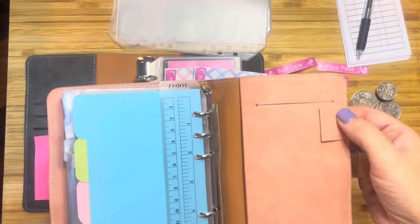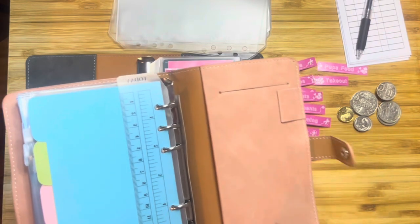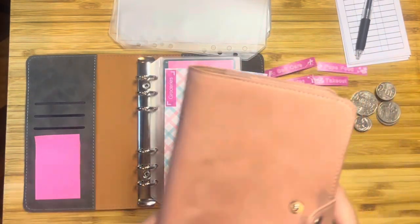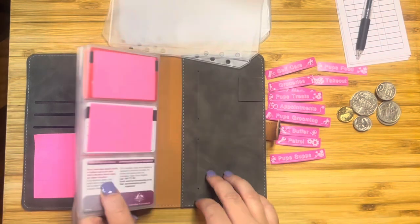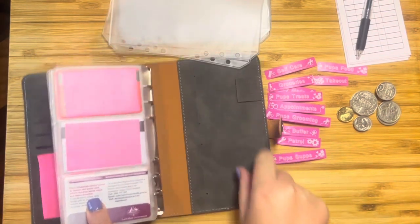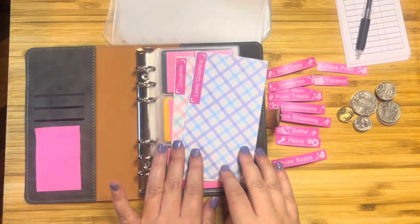At the back it has a little pen holder. It's a slightly different design — this one has a slot where you can put a longer notepad in. Whereas my other one here has two slots and the pen holder. Slightly different design, but I really liked it and thought I could definitely use that.